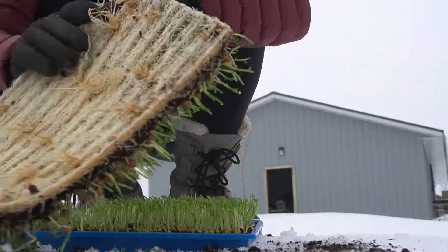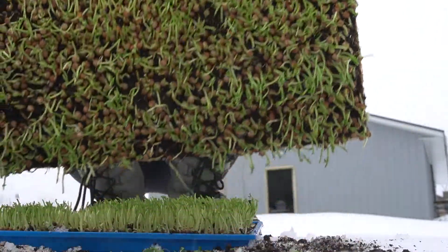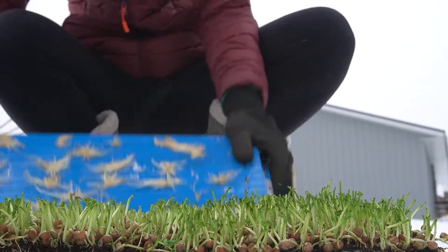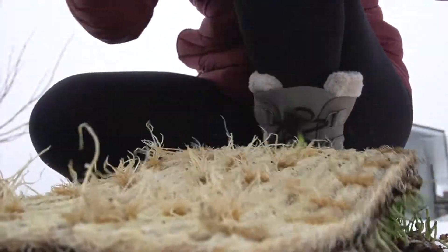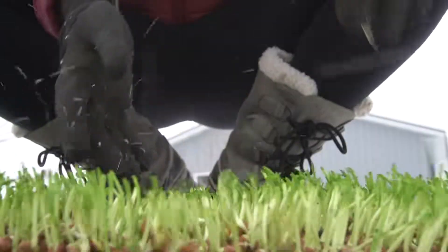Look at this. Isn't it amazing? And now they are ready to be composted.